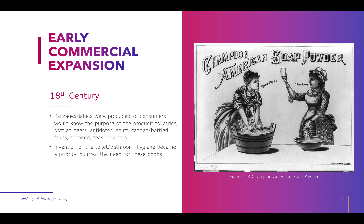Items being labeled at this time included toiletries, bottled beer, antidotes, snuff, canned and bottled fruits, tobacco, teas, and powders. Plumbing was a huge deal back then — with the invention of the toilet and indoor plumbing, hygiene became a priority. People started realizing they needed hygiene items, and that spurred the need for these packaged goods.